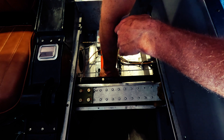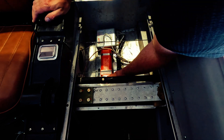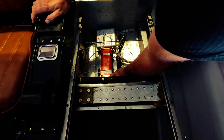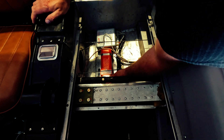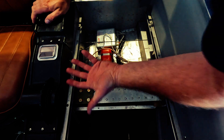I'll set the ELT to arm — it'll go through a series of beeps as it acquires satellite signal. There's a little rubber cap that only goes in one way, with an offset pin in the cap that holds the switch in the arm position, and now we're done.